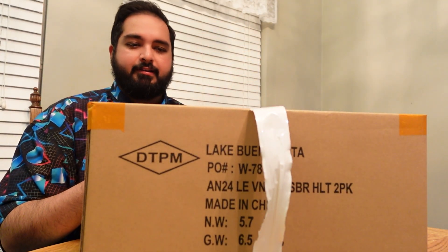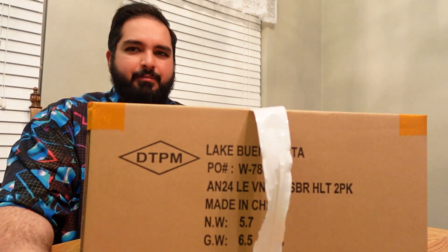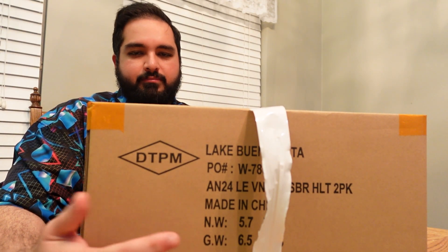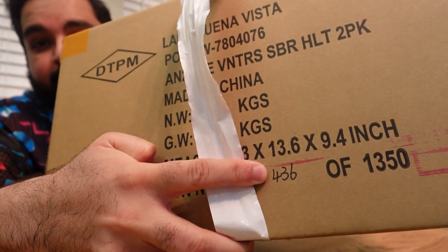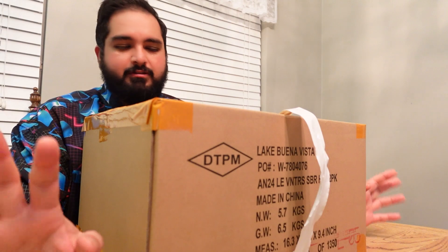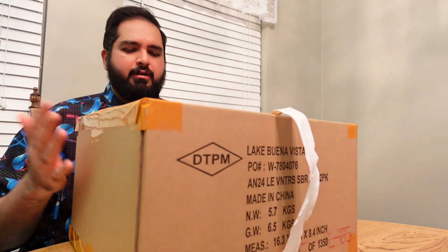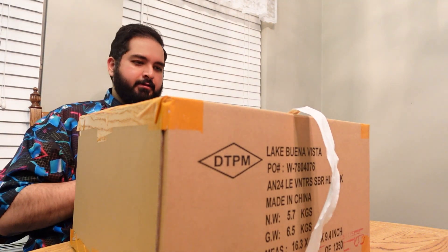So I'm going to unbox the Asajj Ventress box set. I haven't really looked at the stuff online — I just know I wanted the Asajj Ventress lightsabers. I started collecting them after they'd been discontinued for a while, so I never had a chance to get the Asajj Ventress sabers until now. This is number 436 of 1,350. I've never done an unboxing before, so let's use the crudeness of a first-timer, but I thought it'd be cool to show you what I collect. This is $426 after tax.